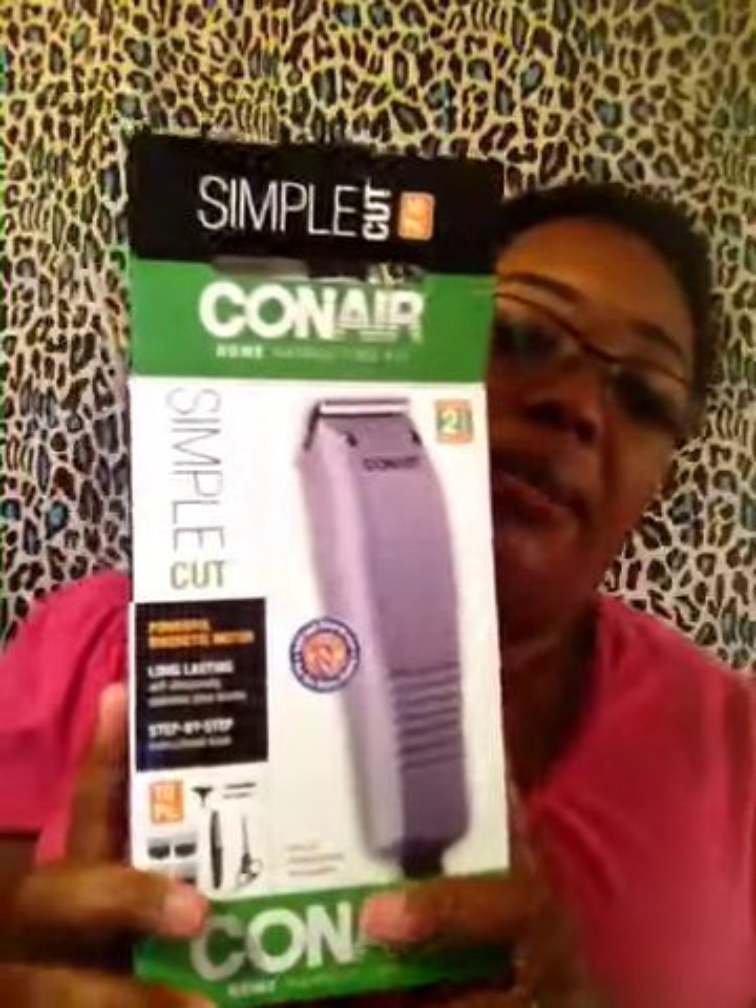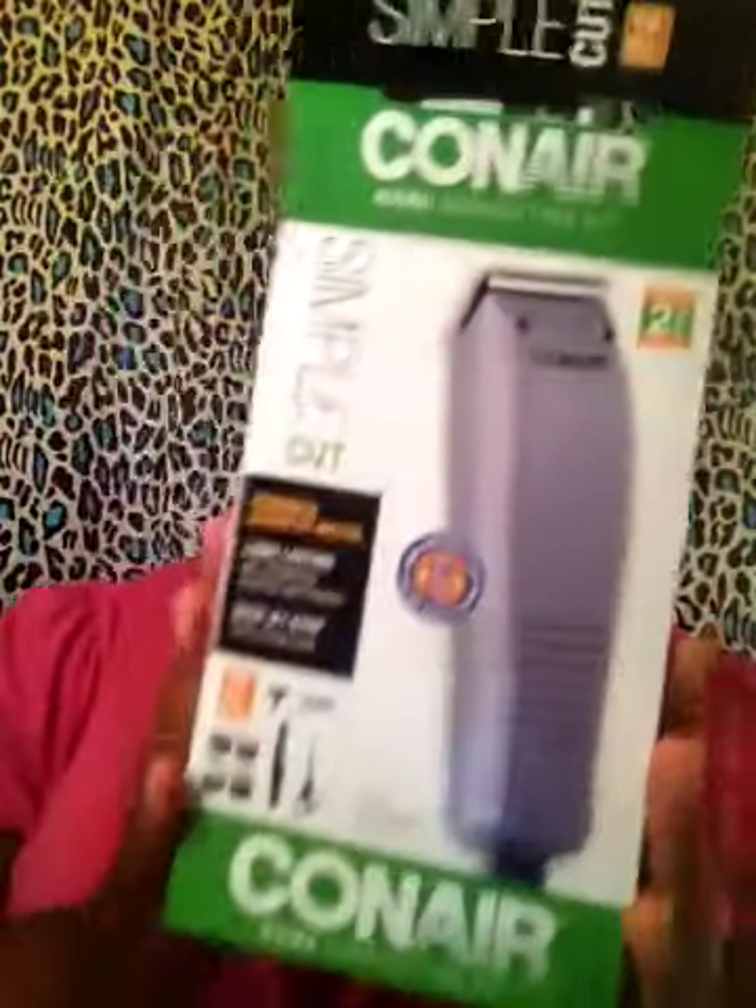I bought myself some clippers — these were $10 at Roses. Y'all know I shaved an area and it was growing back out, so I needed to get my own clippers so I could try to do that myself. So y'all know if I mess up, oh God. These are the clippers and it comes with guards and all that good stuff that comes with the clipper set.